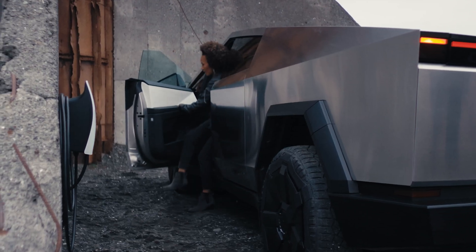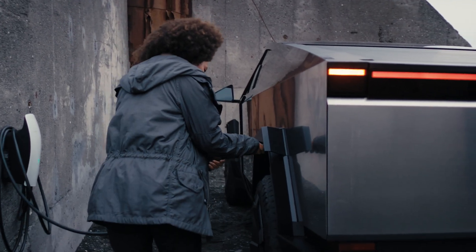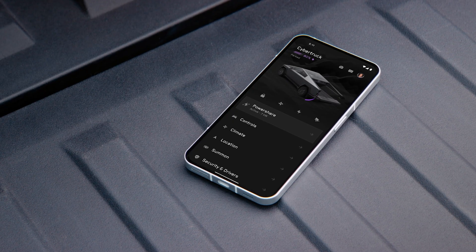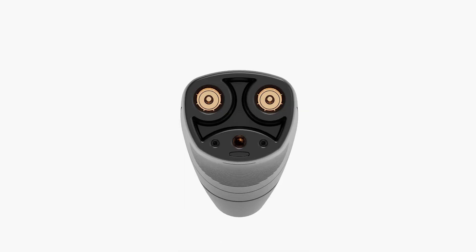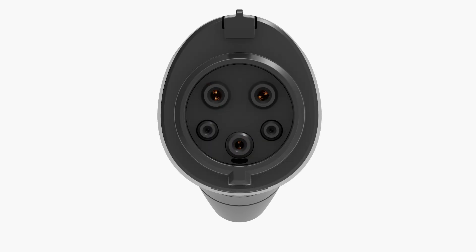In North America, universal wall connector features the same benefits as wall connector and introduces PowerShare, a feature that allows your vehicle battery to power your home. To learn more about PowerShare, watch the PowerShare introduction video. Universal wall connector also includes Magic Dock, allowing the use of either the NAX connector or an integrated J1772 adapter for use with other electric vehicles.